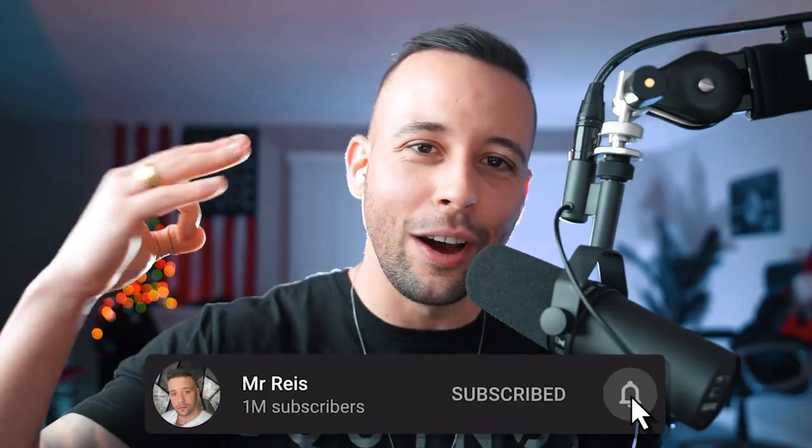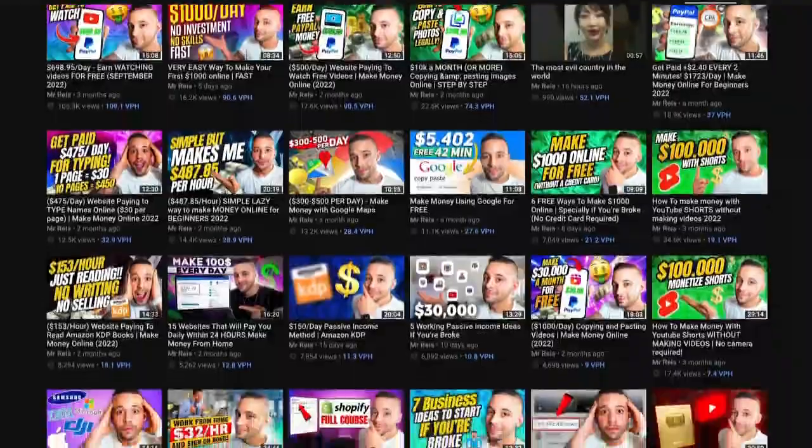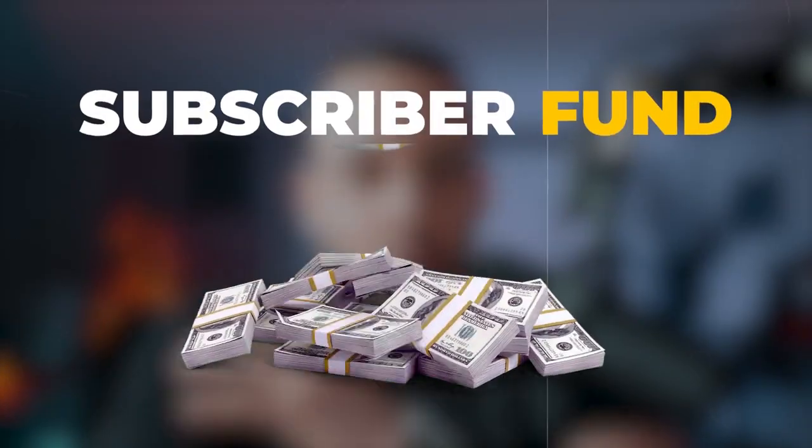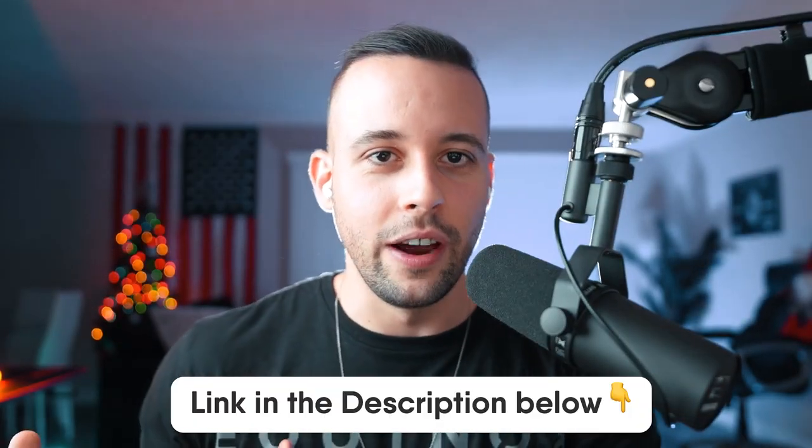If you're excited to learn how to perform this method, go ahead and subscribe to this channel right now because I post free videos every single week with different methods you can use to make money online. Don't forget to sign up for the subscriber giveaway — I give away $50 every single Friday to people who are subscribed and signed up. You can find the links on your screen right now, just scan the QR code or go to the link in the description.